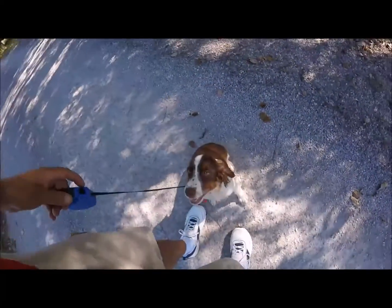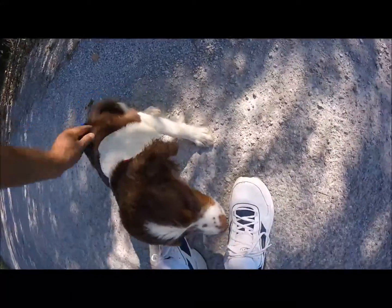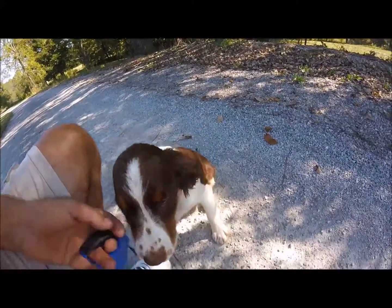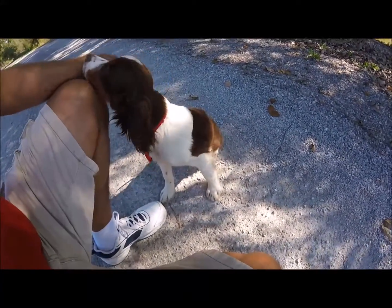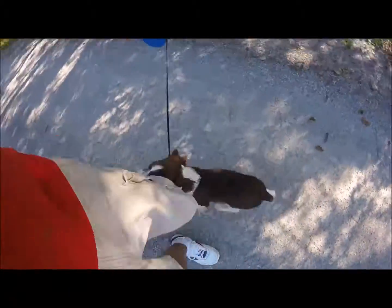Here's a little look at a liver roan, liver tricolored Springer pup. Been playing with him quite a bit. He's had all his shots except for rabies and his last booster shot — done had the other three done.